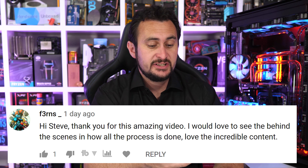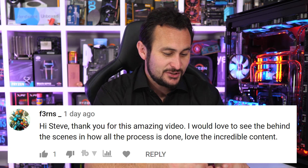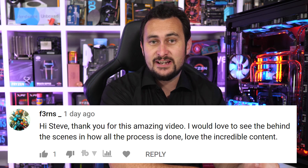Viewer Ferns requested a behind-the-scenes video showing the process of making the used GPU guide. I've had these requests before, but honestly it's extremely boring — about on par with watching paint dry. Benchmarking itself is not a great spectator sport, and looking at eBay listings over and over again is torturous viewing. So I'll spare you guys the behind-the-scenes video for this kind of testing and analysis.